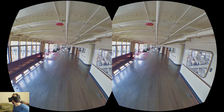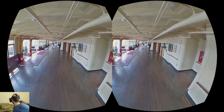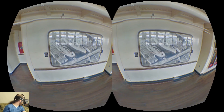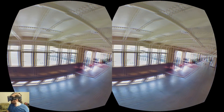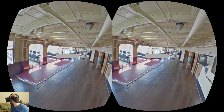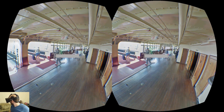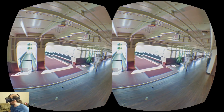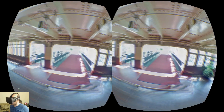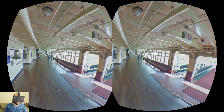And this is a historical photo hanging on the wall. And this is the boarding area where people enter.